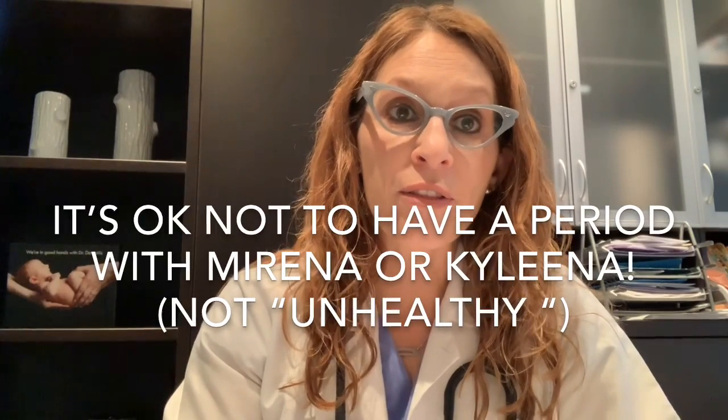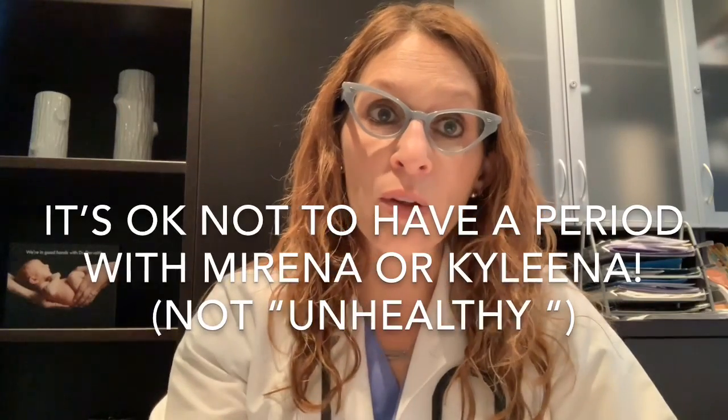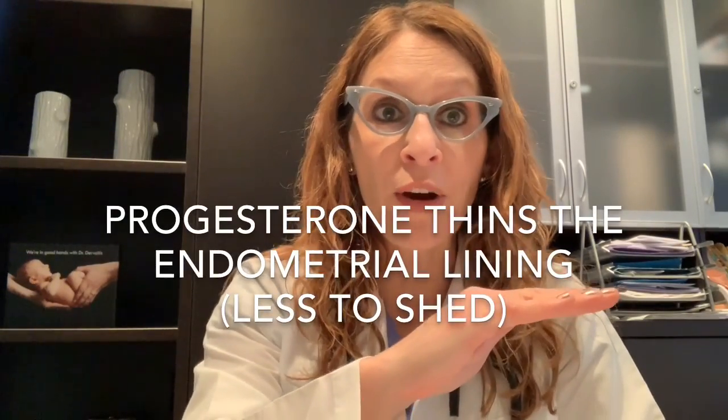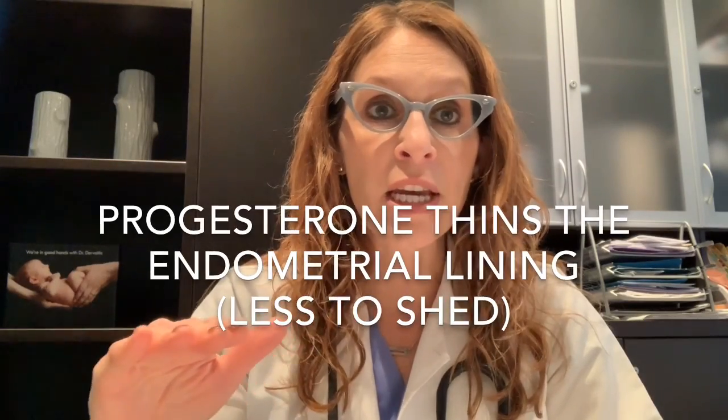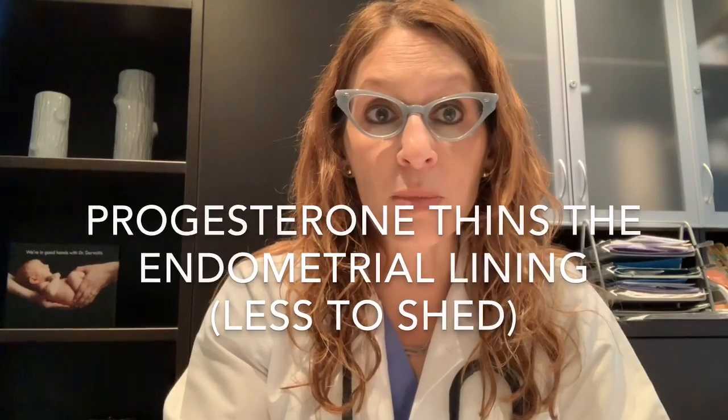Not having a period is simply a function of the levonorgestrel — the progesterone in the IUD — thinning out the lining of the uterus so that there's not really much lining to even shed. A lot of patients get worried, thinking there's a backlog or buildup inside the uterus that's not being shed, but that's simply not the case. It's just the progesterone there every single day keeping the lining nice and thin so there's not really anything to shed.